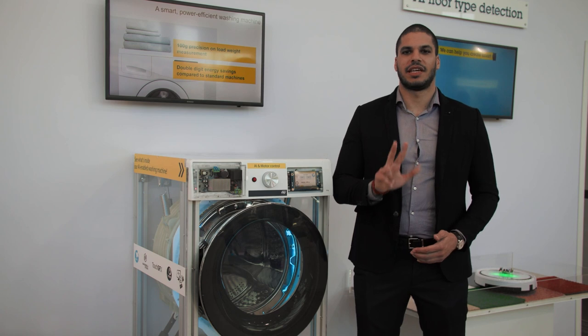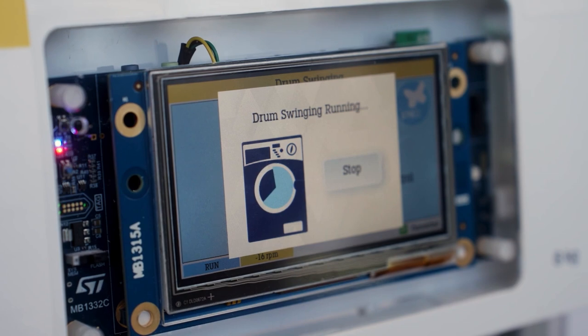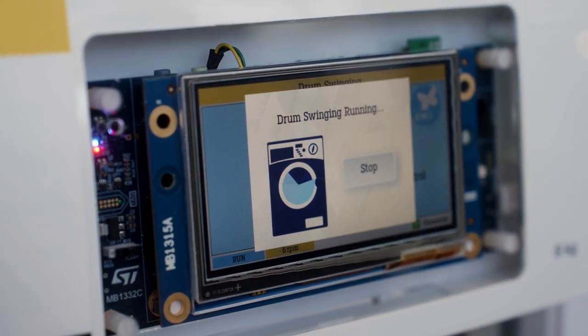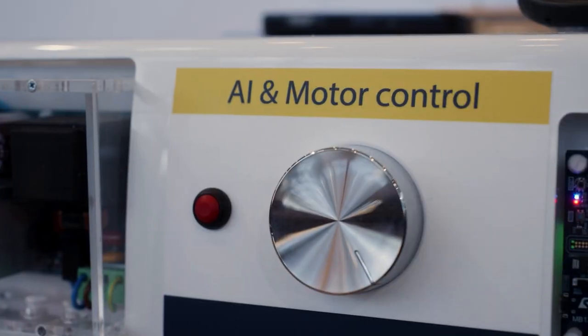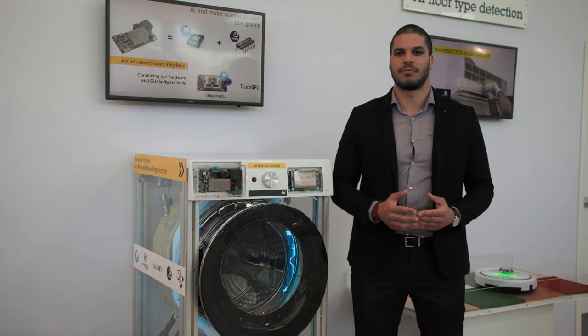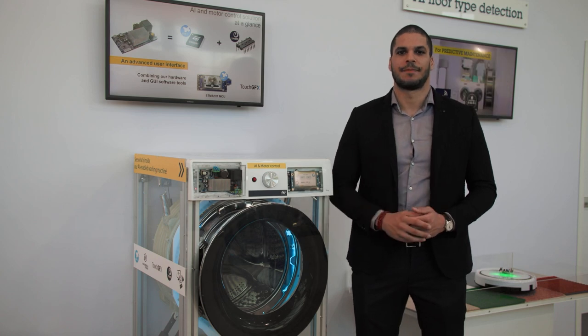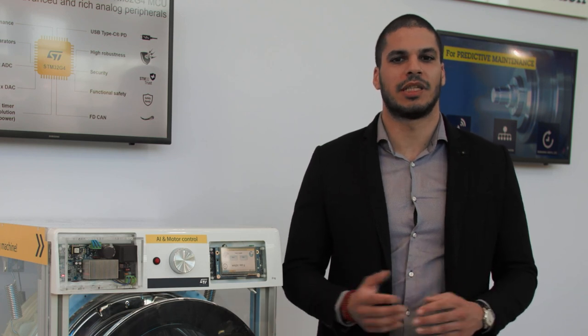There are three key facts you should take away here. First, everything is done on a single cost and energy-effective microcontroller. The motor control algorithm generated with the ST motor control SDK enables us to control the drum motion very precisely. This new sensorless algorithm enables energy saving during multiple start and stop and washing cycles.